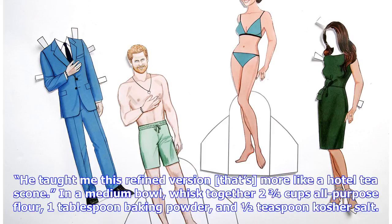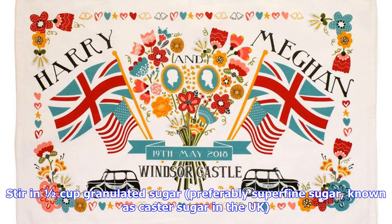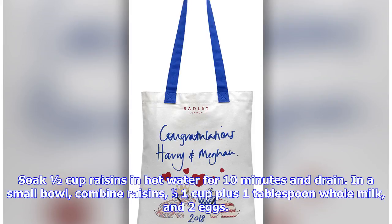In a medium bowl, whisk together 2¾ cups all-purpose flour, 1 tablespoon baking powder, and ½ teaspoon kosher salt. Using a pastry blender or your fingertips, cut in ¼ cup unsalted butter, cubed, until mixture is crumbly. Stir in ½ cup granulated sugar, preferably superfine sugar, known as castor sugar in the UK. Soak ½ cup raisins in hot water for 10 minutes and drain. In a small bowl, combine raisins, ¾ cup plus 1 tablespoon whole milk, and 2 eggs.